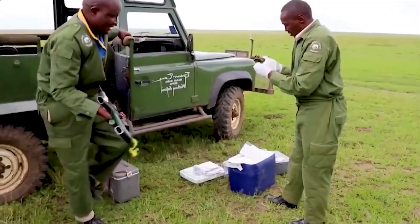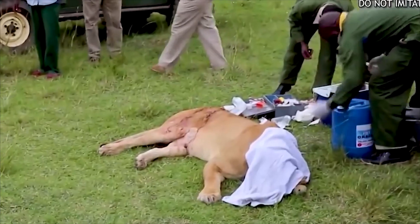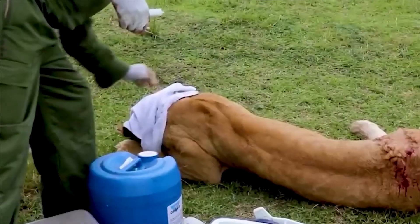Even the lord of the steppe needed human help from time to time. To ensure the injured lioness's health, the SWT performed a special operation.